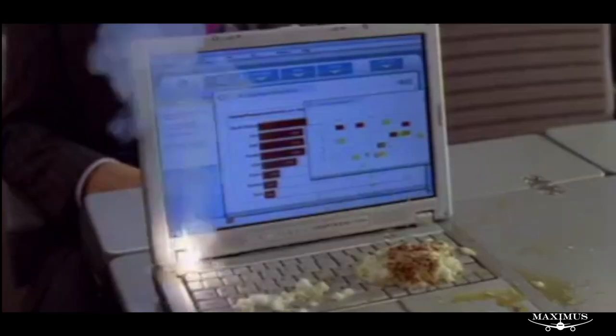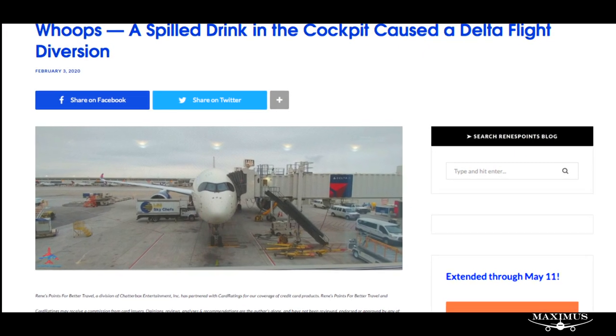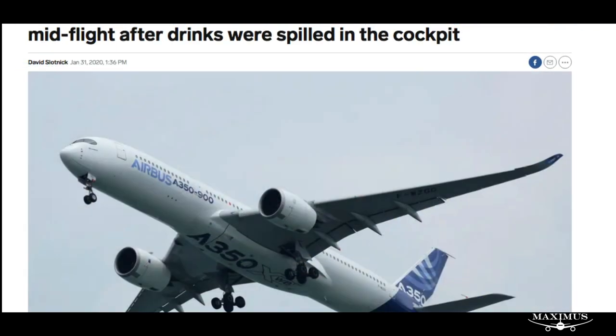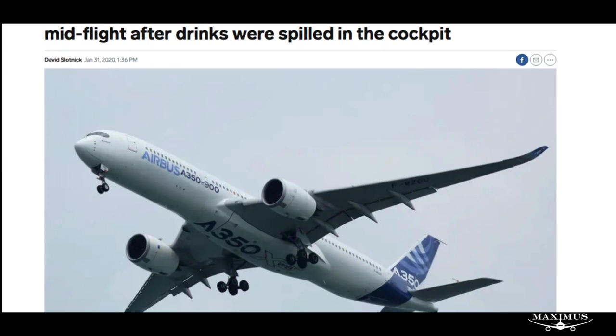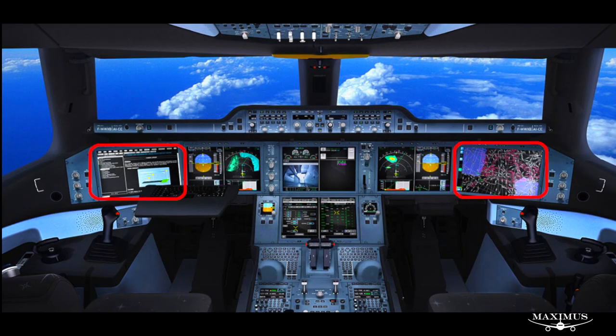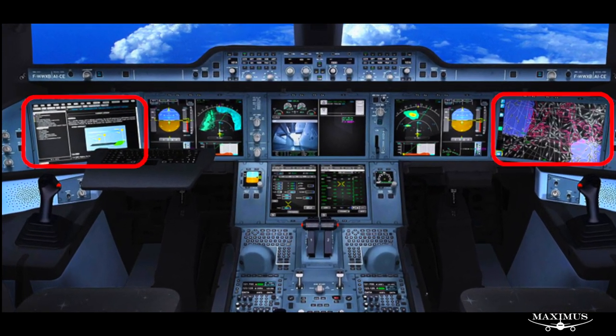Two incidents have occurred where liquids spilled and led to engines shutting down mid-flight. One incident involved the Delta Airlines flight from Detroit to Seoul on January 21st, 2020, and an earlier EASA flight from Seoul to Singapore on November 9th, 2019. On both flights, a drink was spilled by the flight crew in the area of the middle control column.